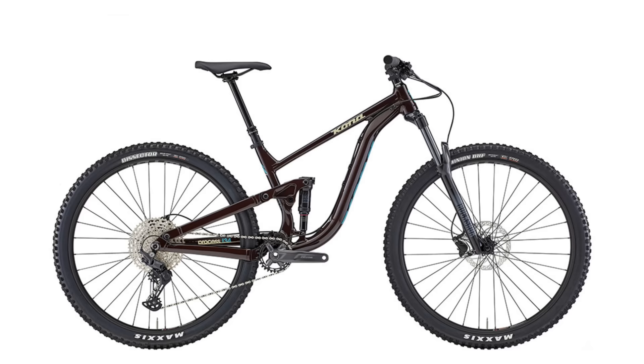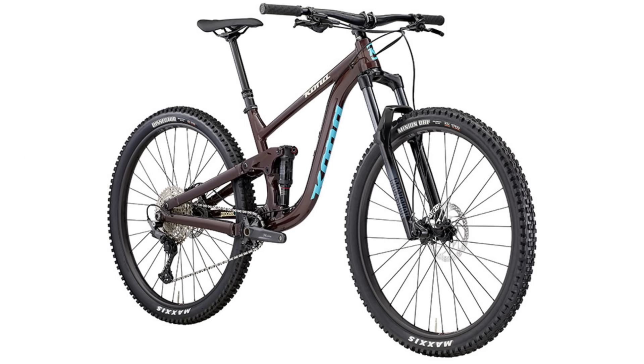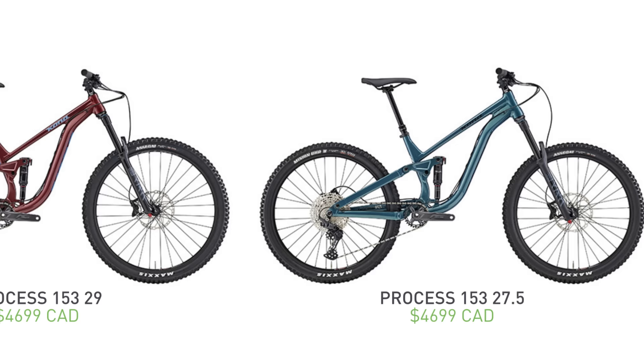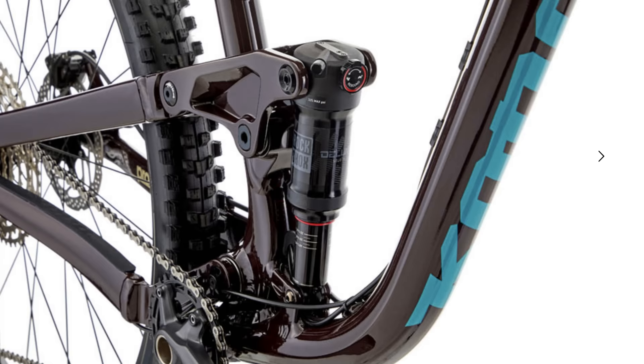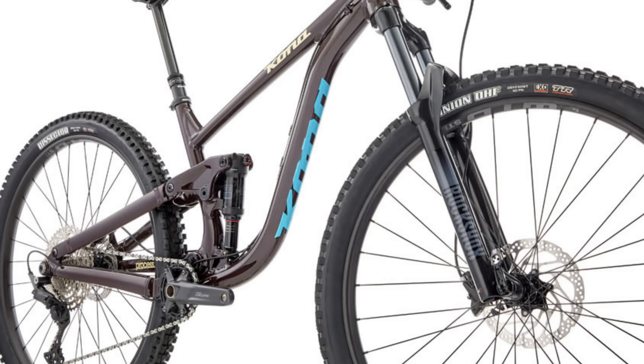Coming in at number 10 is the Kona Process 134. The Process lineup is available in three different travel options: 134, 153, and 170 millimeters of travel, and goes up to $9,000 US for the fully loaded carbon DL model. You even have a choice between 27.5 and 29 inch wheels. This bike is perfect for someone that wants to ride all kinds of terrain. The RockShox air sprung combo gives the bike 134 millimeters of rear travel and 140 mils up front.